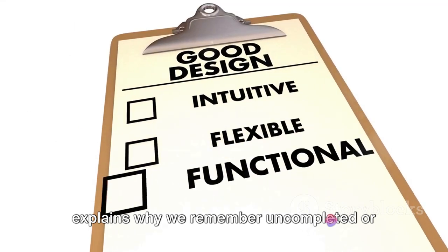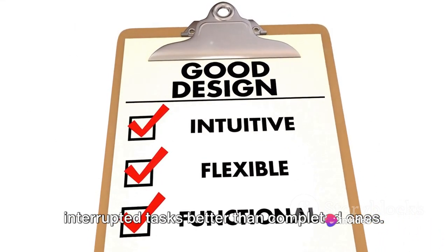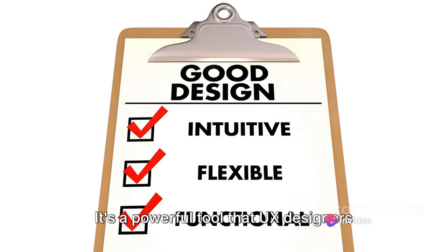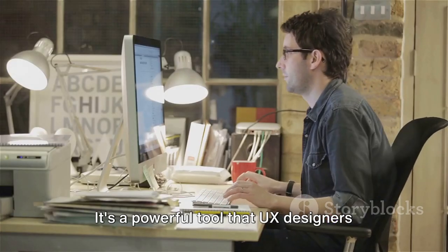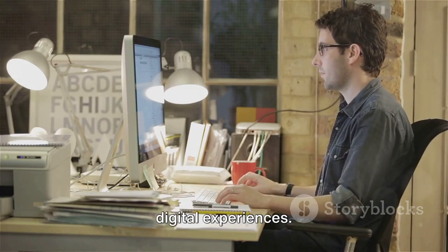This effect, in its simplest form, explains why we remember uncompleted or interrupted tasks better than completed ones. It's a powerful tool that UX designers harness to create engaging and memorable digital experiences.